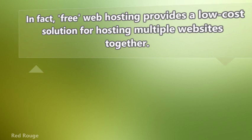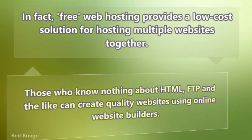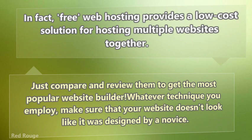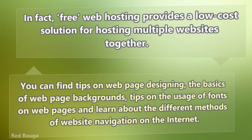Those who know nothing about HTML, FTP, and the like can create quality websites using online website builders. Just compare and review them to get the most popular website builder. Whatever technique you employ, make sure that your website doesn't look like it was designed by a novice. You can find tips on web page designing, the basics of web page background, tips on the usage of fonts on web pages, and learn about the different methods of website navigation on the internet.